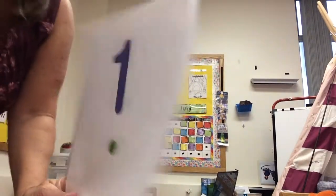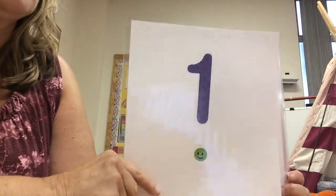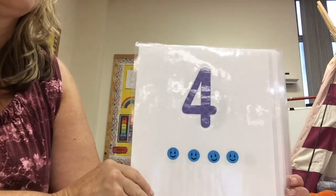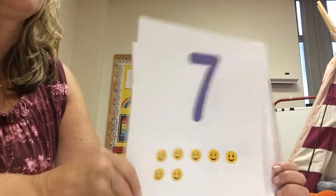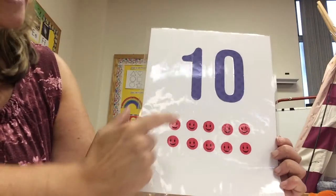We have been reviewing the numbers 1 through 10. I'm going to do it one last time. There is 1, 2, 3, 4, 5, 6, 7, 8, 9, and 10. Let's count the smiley faces.